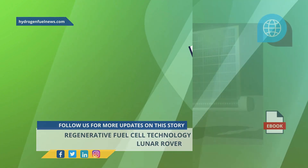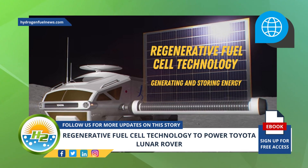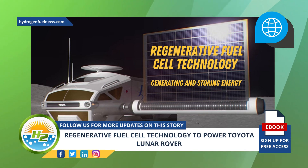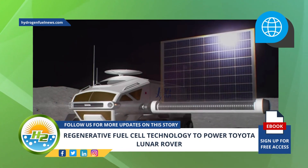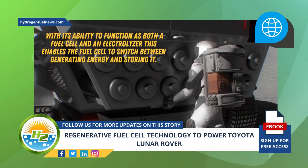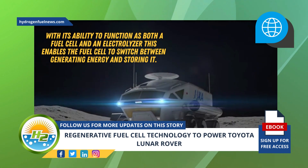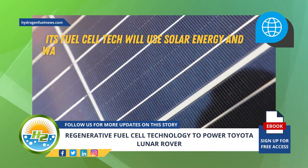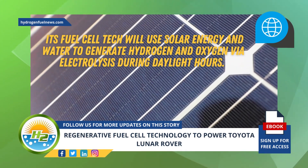The rover's regenerative fuel cell technology is capable of both generating and storing energy. Regenerative fuel cell technology functions as a fuel cell, converting hydrogen and oxygen into electricity and water. It can also function as an electrolyzer that produces hydrogen and oxygen via the application of electrical energy, enabling the fuel cell to switch between generating energy and storing it.